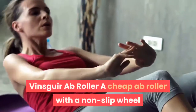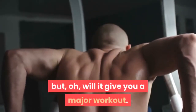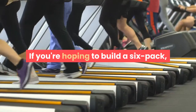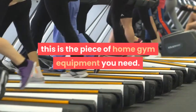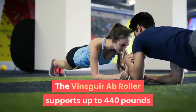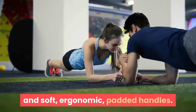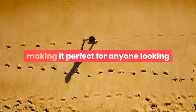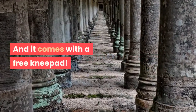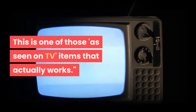The Vinsguir Ab Roller is a cheap ab roller with a non-slip wheel. The ab wheel may seem simple, but it will give you a major workout — it is extremely effective in strengthening your core muscles. If you're hoping to build a six-pack, this is the piece of home gym equipment you need. The Vinsguir Ab Roller is well made, cheap, supports up to 440 lbs, and features a non-slip rubber wheel and soft, ergonomic, padded handles. It's easy to assemble, has a minuscule footprint making it perfect for small spaces, and comes with a free knee pad. One reviewer said: "I am very surprised at how much this actually works. This is one of those 'as seen on TV' items that actually works."